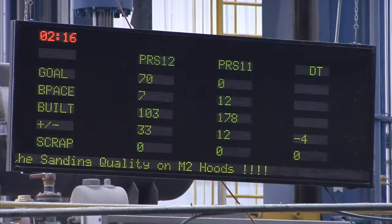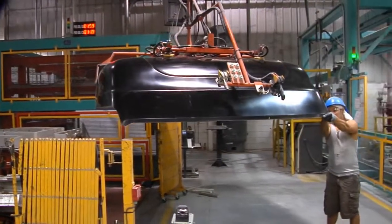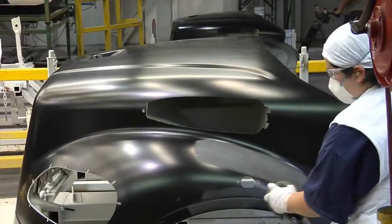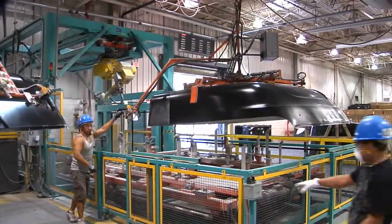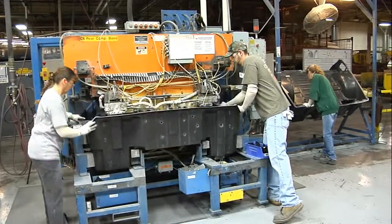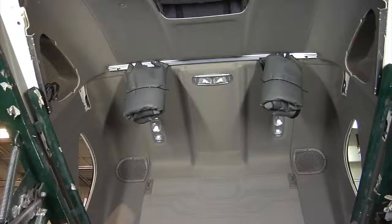MFG is a proven, experienced manufacturer of automotive and truck structural assembly and interior build. In fact, we've been doing component assembly since 1953. Our customers find work normally done in their assembly plant can be done by MFG, resulting in more consistency and lower cost.